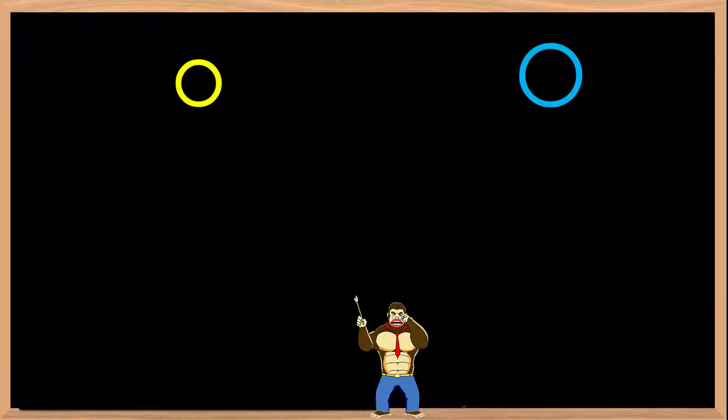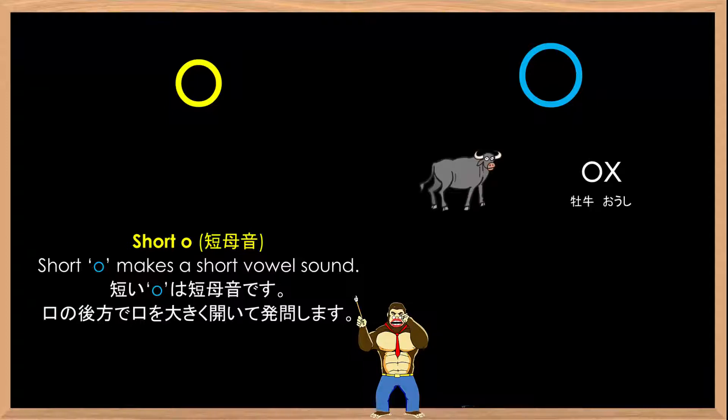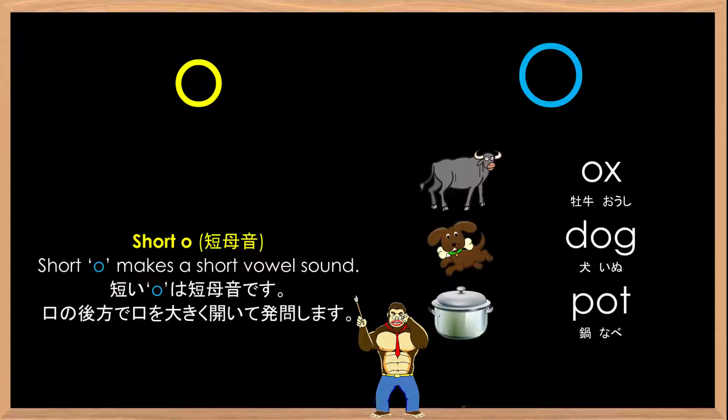Here we have O — ă, ă, ă. Short O makes the short vowel sound ă, ă, ă, as in ox, dog, pot, mop.